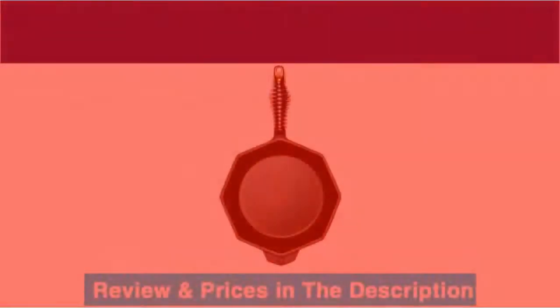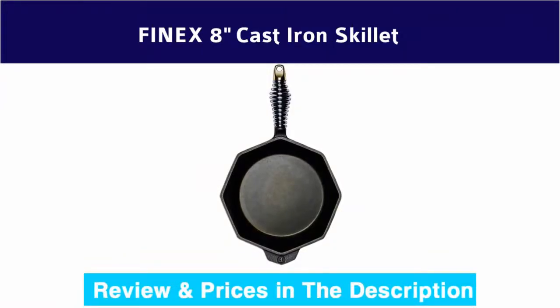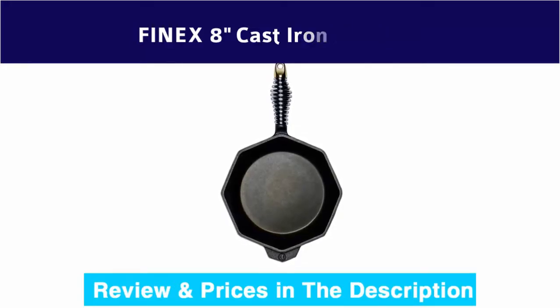Number 2: Finex 8-inch cast iron skillet — cookware done right. An indispensable kitchen tool built for lifelong use. Ideal for searing steaks, pan-frying eggs, roasting veggies, baking breads, and more.